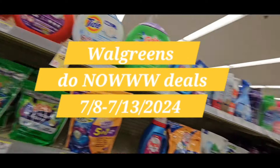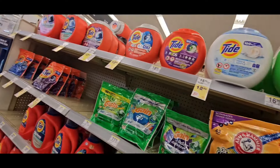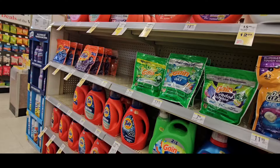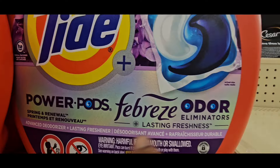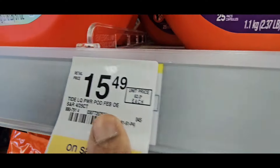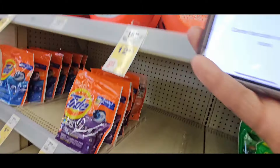Hey guys, it's Ivan, welcome to the Coupon Camp. Today we are going to Walgreens to do some must-do deals — now deals — because I think the Tide is spitting out an extra register reward, so we're gonna do this now. That's why you don't see it online, but grab my fave, guys. I love Tide with Febreze and it smells so good. It's originally $15.49, you're gonna pay $12.99, supposed to save $2.50.